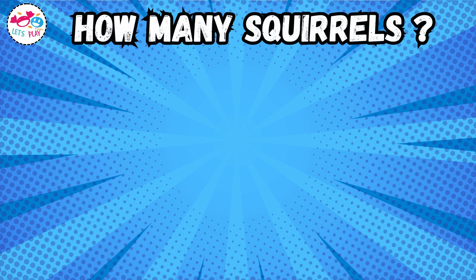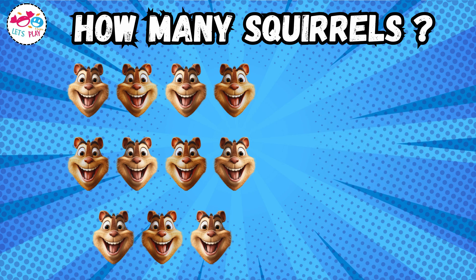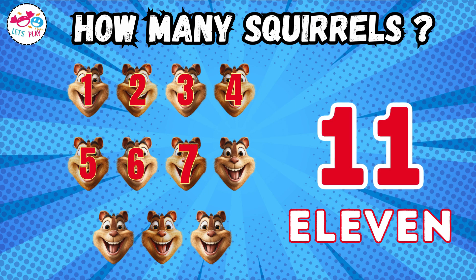How many squirrels? Eleven. One, two, three, four, five, six, seven, eight, nine, ten.